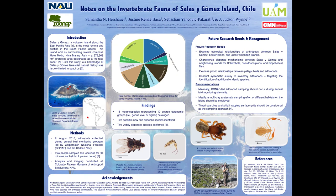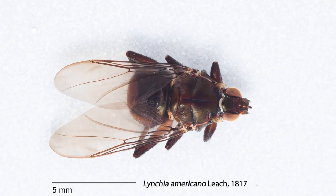Pseudoscorpions, on the other hand, are known to use birds to travel long distances. This aligns perfectly with the interests of CONAF. While hippoboscid flies are usually parasitic, the pseudoscorpions are not. This way of non-parasitic travel by birds is called phoresy, and essentially nothing is known about it on these islands.